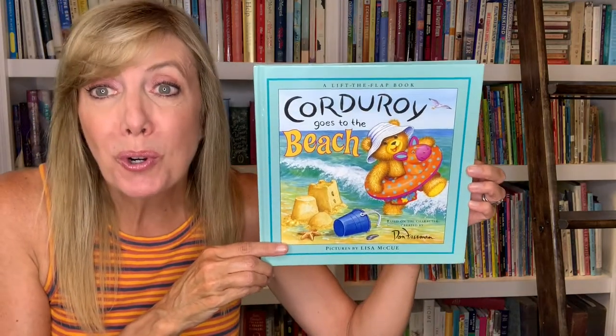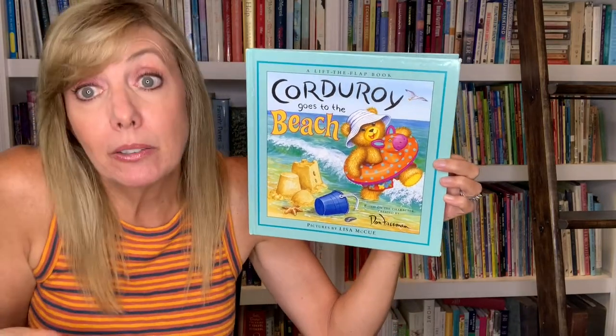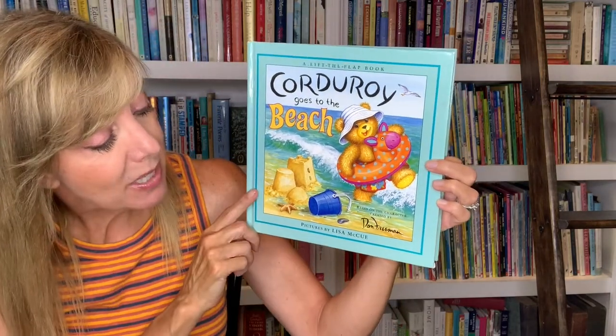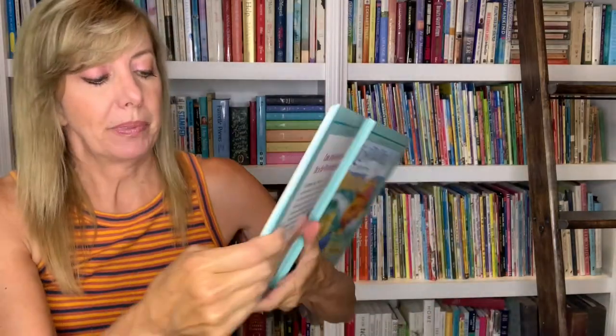Hi friends, how are you today? As you know, I love good books. I love good stories and I love sharing them with you. And I have a good one for the summer. This one is called Corduroy Goes to the Beach. It's one of those lift-the-flap books that I wish you were here to help me with, but I'll do what I can. This is based on the characters created by Don Freeman. The pictures are by Lisa McHugh and the story is written by B.G. Hennessy. So I hope you like it as much as I do. Let's get started.